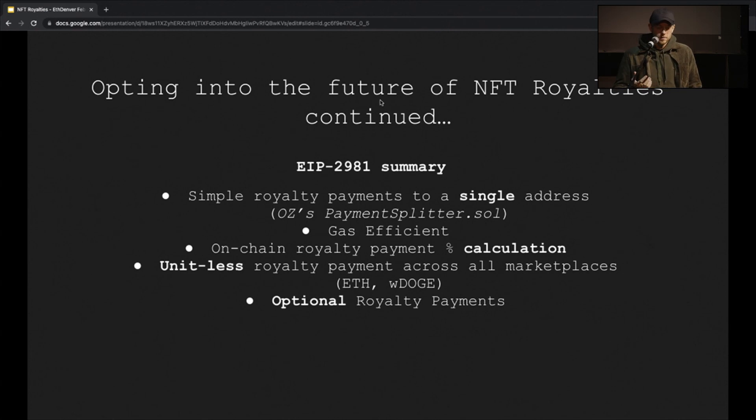Summary of EIP 2981: the receive address is a single address. Some people might ask why it isn't an array — well, we wanted to keep it as simple as possible, because you can always use that single address as a contract. OpenZeppelin has nice libraries for this — a payment splitter library — so the address can be a contract with a pull payment method, which is great. The calculation is done on-chain, so it's undisputable. We don't define the units of the sale, which is for flexibility and could be addressed in a future EIP. It's an optional opt-in model.